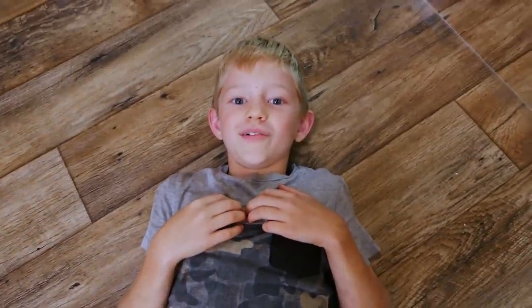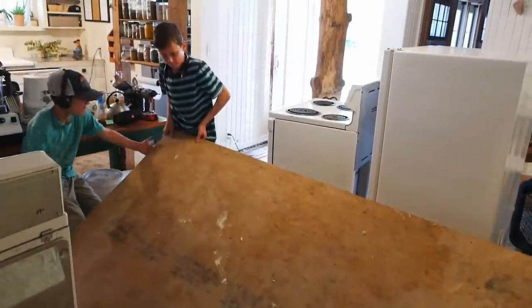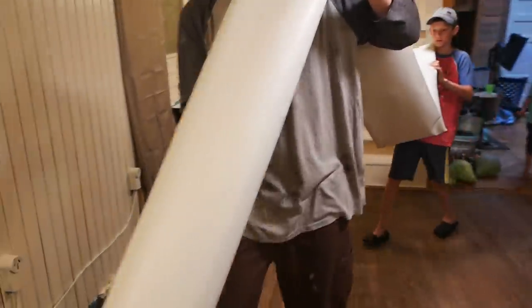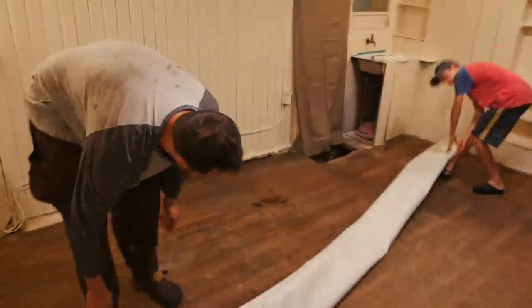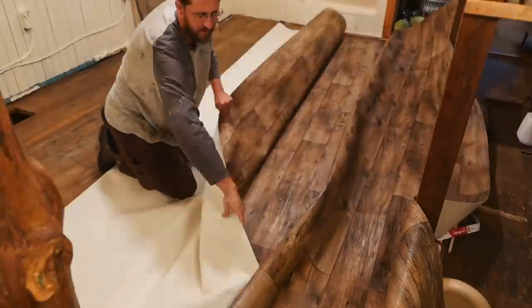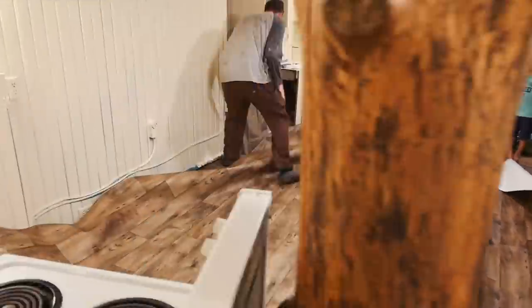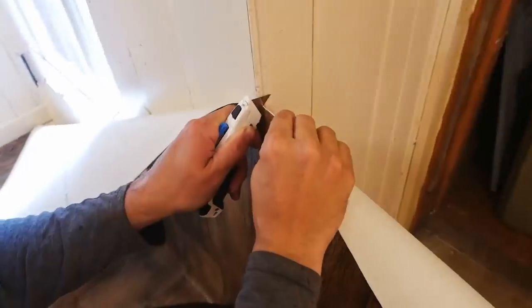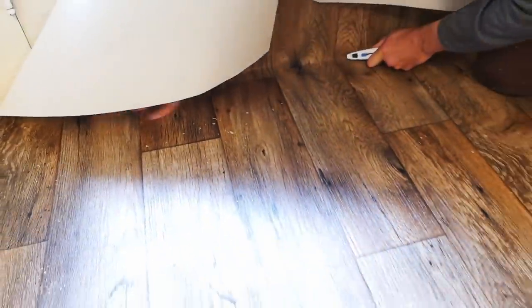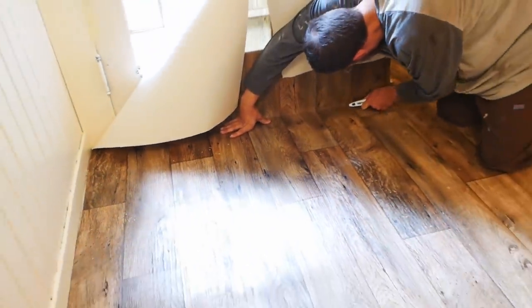The floors in here were really uneven and they were dirty, so we covered it up with some sheet vinyl.